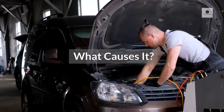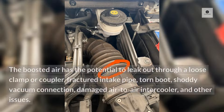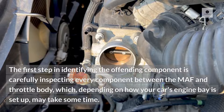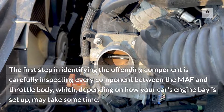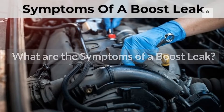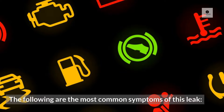What causes it? The causes are usually straightforward, but diagnosing them can be difficult. The boosted air has the potential to leak out through a loose clamp or coupler, fractured intake pipe, torn boot, shoddy vacuum connection, damaged air-to-air intercooler, and other issues. The first step in identifying the offending component is carefully inspecting every component between the MAF and throttle body, which, depending on how your car's engine bay is set up, may take some time.